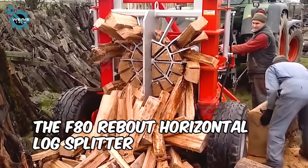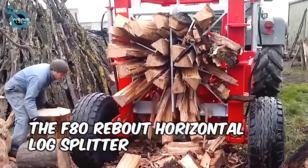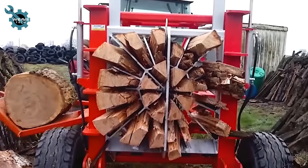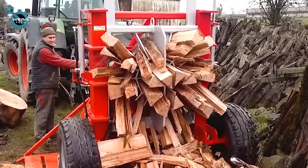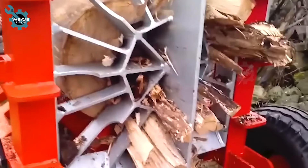The F80 Rebout horizontal log splitter is a powerhouse with its 80-ton splitting force and sharp blades, perfect for turning big logs into firewood ready for transport.